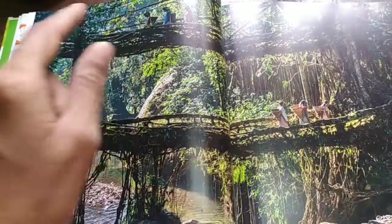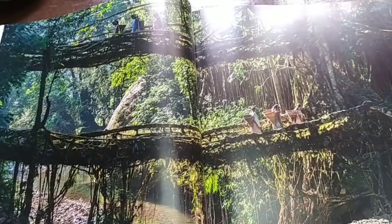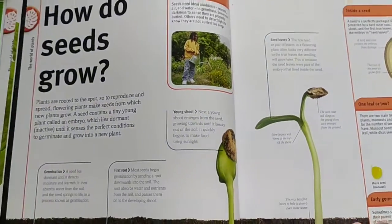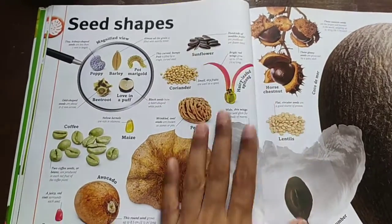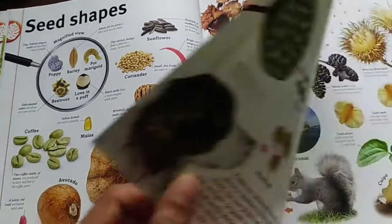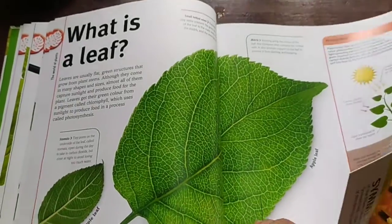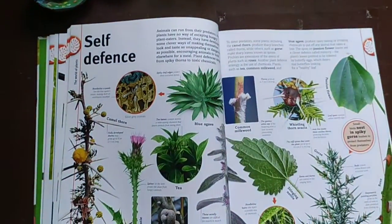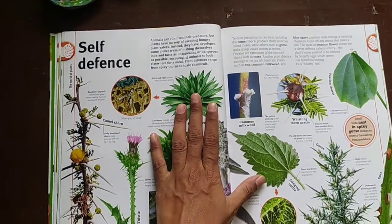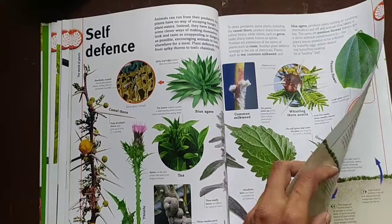They connect the aerial roots of the rubber fig tree from one end to the other to make it a bridge. This is very interesting — it is in Cherrapunji. Now moving on to how seeds grow, everything is shown with beautiful photos. I really like this book. Look at this wonderful picture of a sunflower!